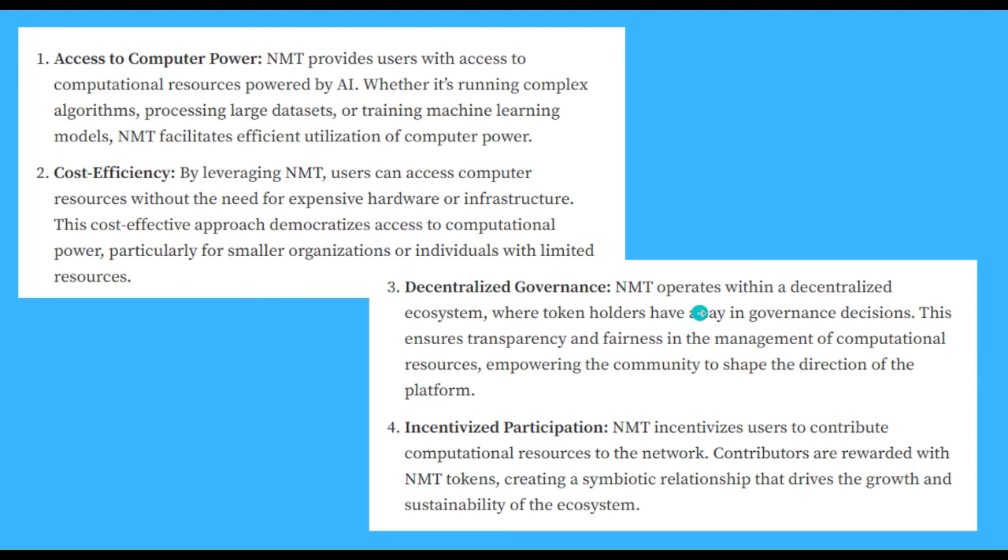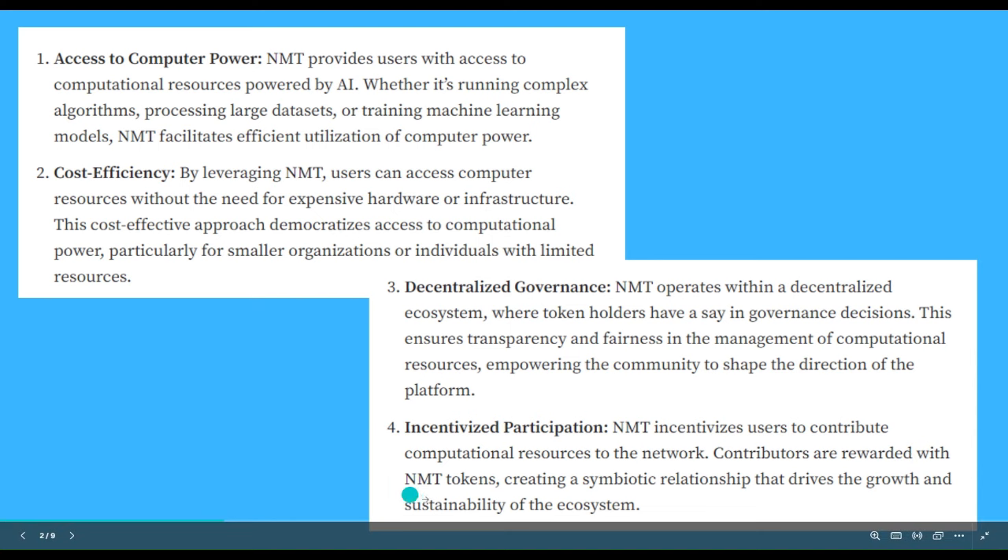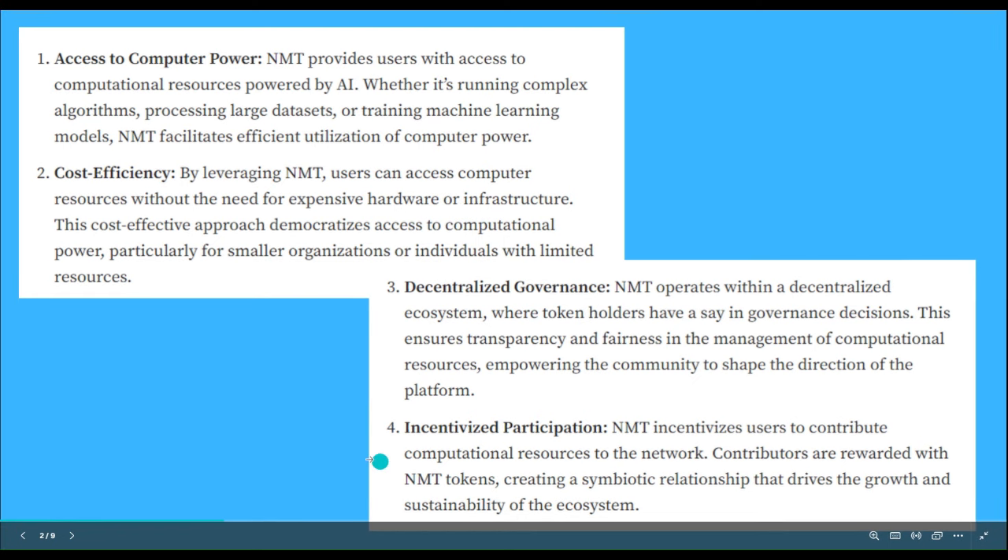Decentralized governance: NMT operates within a decentralized ecosystem where token holders have a say in governance decisions. This ensures transparency and fairness in the management of computational resources, empowering the community to shape the direction of the platform. And it incentivizes participation: NMT incentivizes users to contribute computational resources to the network, and contributors are rewarded with NMT tokens, creating a symbiotic relationship that drives the growth and sustainability of the ecosystem.